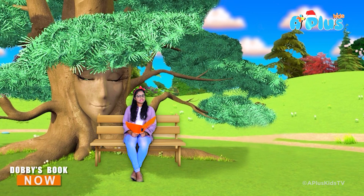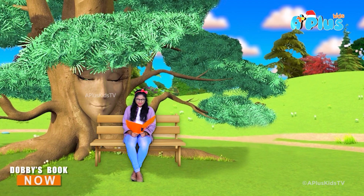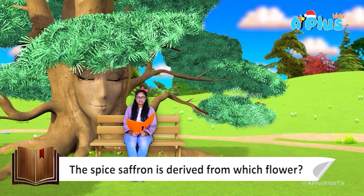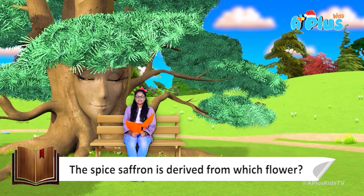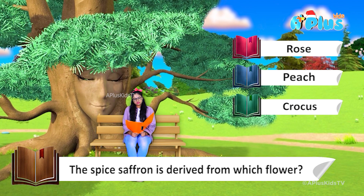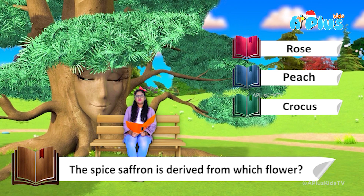Now time to move on to question number 4. The spice saffron is derived from which flower? Rose, peach, or crocus? I don't know properly — not from rose, maybe peach, I don't know.